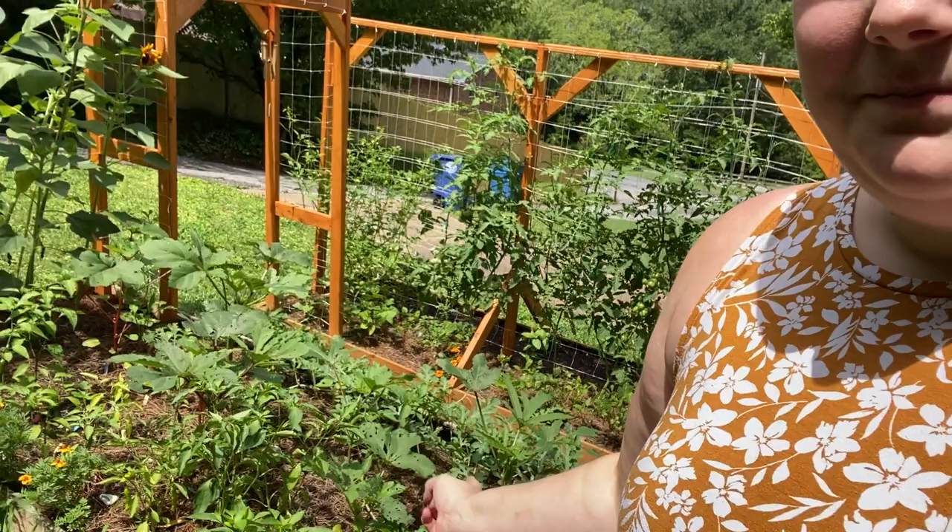Okra is doing good. The beans are doing good. Everything that I've re-sown has come up, I think, except for the beans that I just replanted up by the corn.